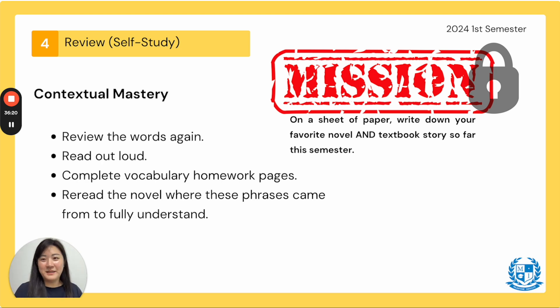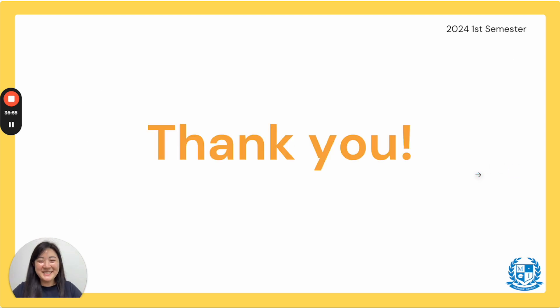Now let's wrap it up. It's time for you to review and self-study — this is for contextual mastery because we all want to become masters of vocabulary. Review all the words again, read them out loud, and complete the vocabulary homework pages. Don't forget to write down the example sentences in the white box and also do the exercises on the next two pages. Thank you so much for joining me again — we're done with week 18, and I will see you guys next week. Bye!